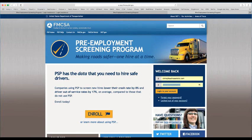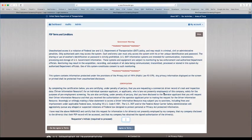First thing you need to do is go to the website, psp.fmcsa.dot.gov. There's an enrollment button if you haven't already enrolled — I've got a video on how to do that, and the link is at the bottom of the screen. Once you get here, just log into your account, and you're going to get a disclosure screen.